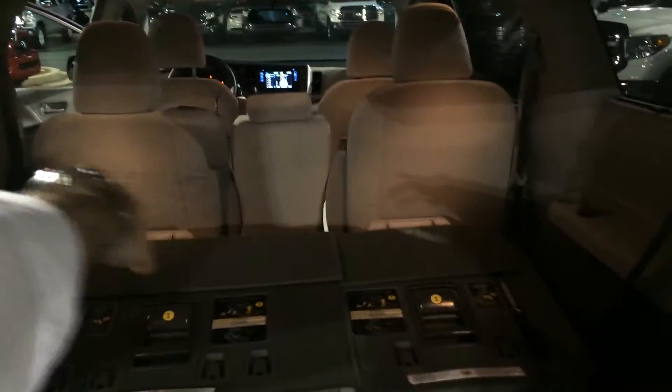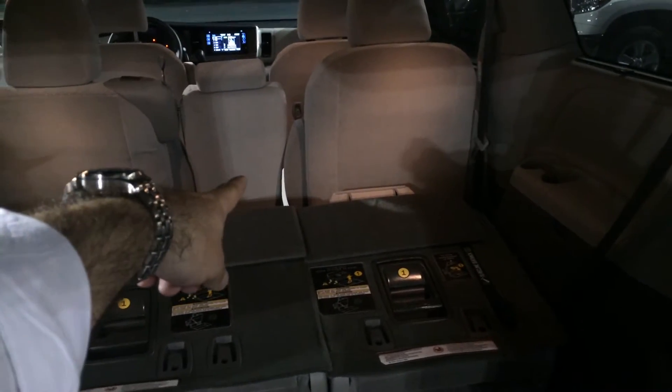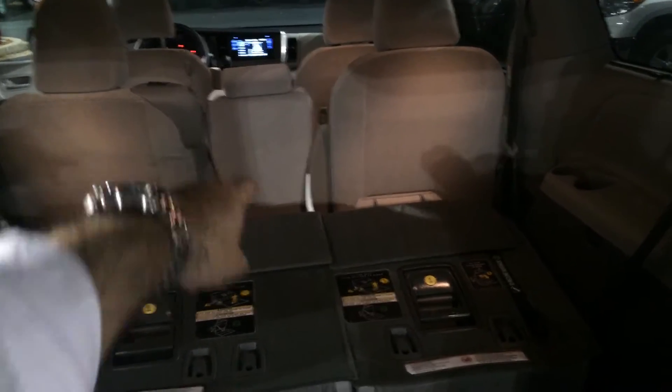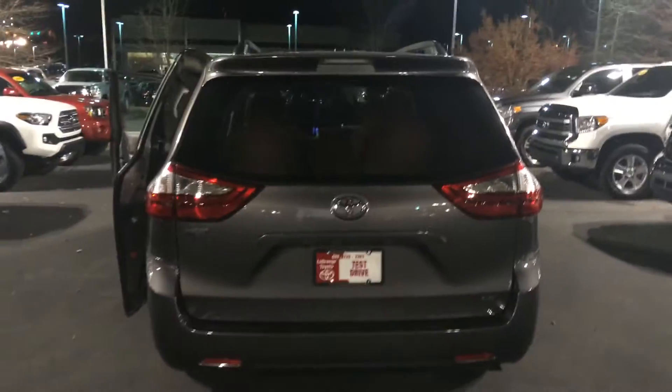And you've got this little area right here. You have kind of a bench there, so you can seat the full eight passengers. But if you wanted the captain's chairs in the second row, you have that option — you can put that middle seat back here for storage and go with the seven passenger. Backup camera right there. You can see the badging there for LE, and there's kind of the rear profile.